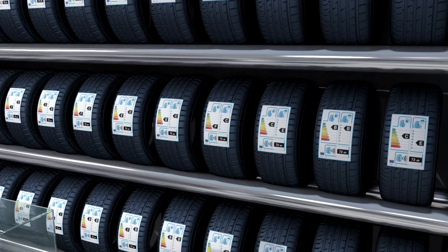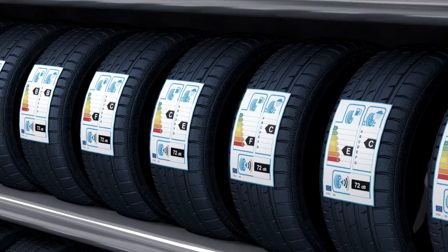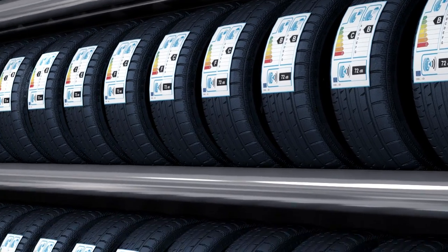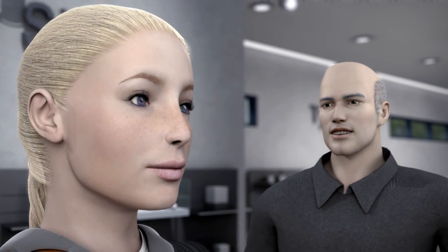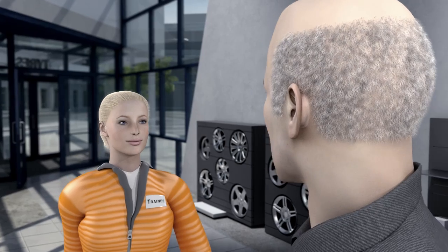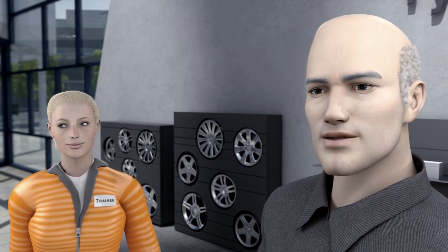It can still be quite confusing at first. Tina is already partially familiar with the system used for refrigerators — the more energy efficient a refrigerator is, the greener the graphic. But she has no idea what all this means when it comes to tyres. The tyre retailer explains to Tina the information shown on the new EU tyre label and what performance characteristics it addresses.